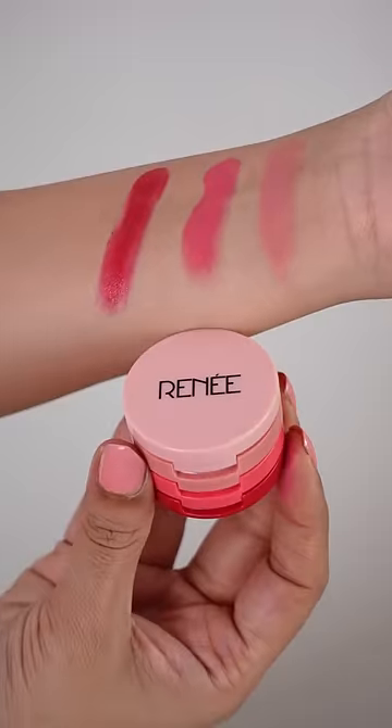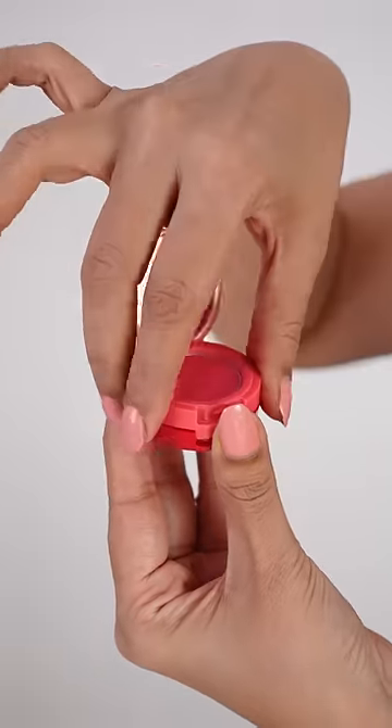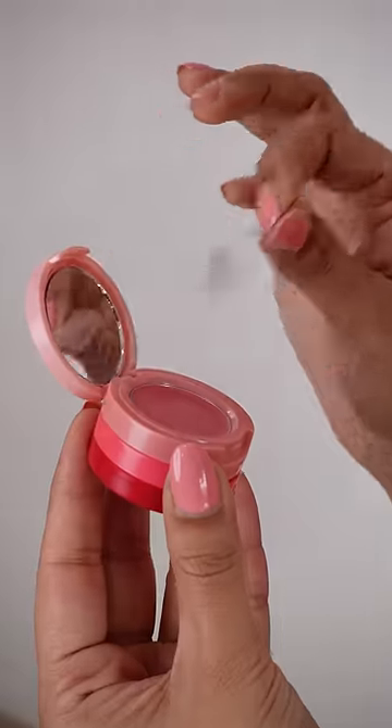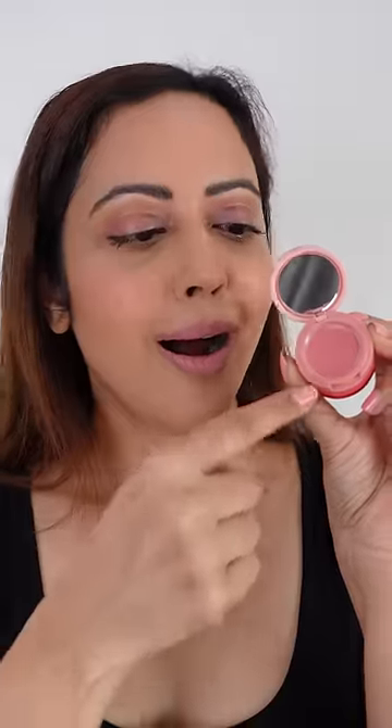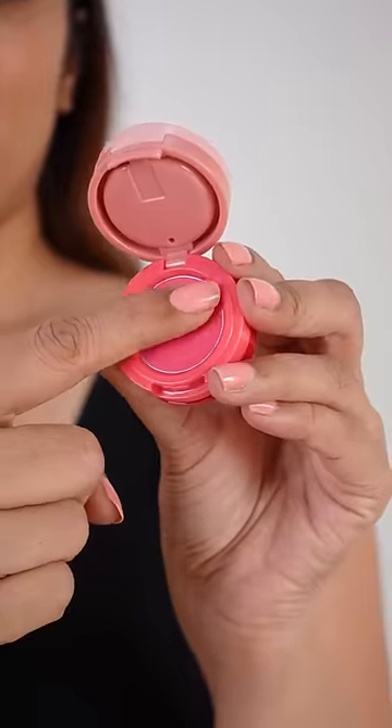This compact pack has three beautiful shades stacked inside. It also comes with a mirror, which makes it so much more travel friendly. Let's try shade number one. Wow, the creamy texture, the pigment is just perfect for applications on eyes, lips and cheeks.